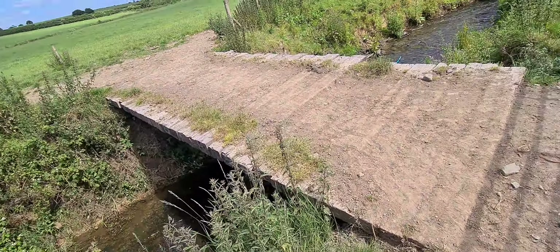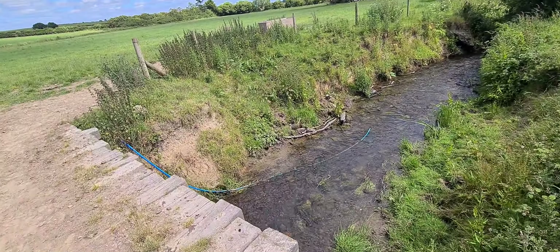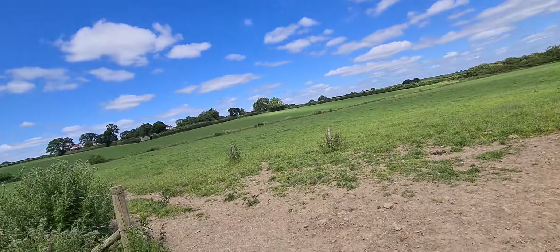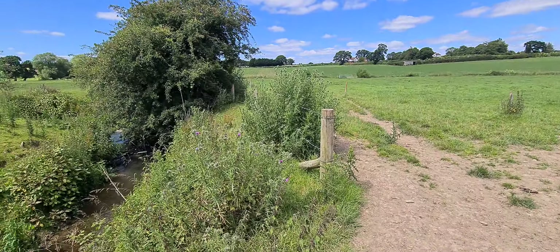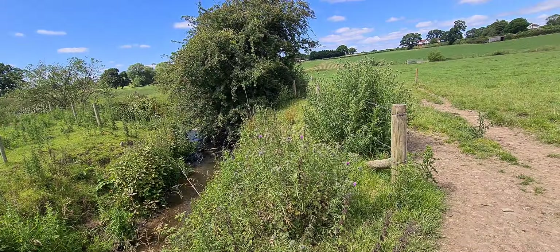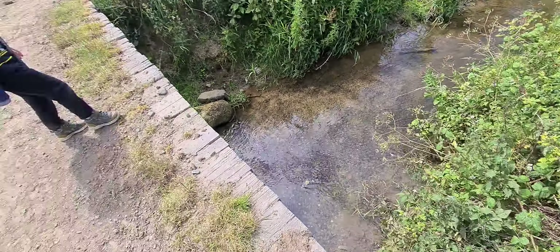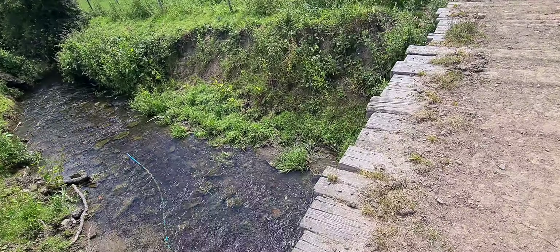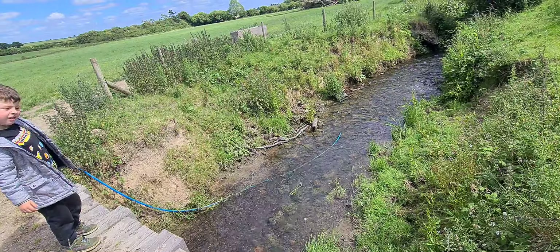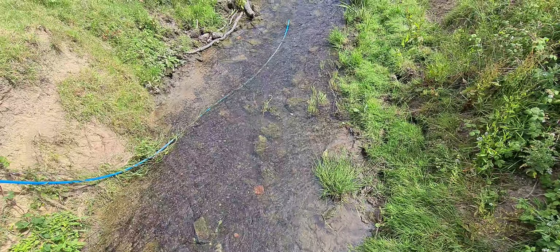This is our little stream — our little stream there. It's a really really hot day, you know you want to go in it, don't you.